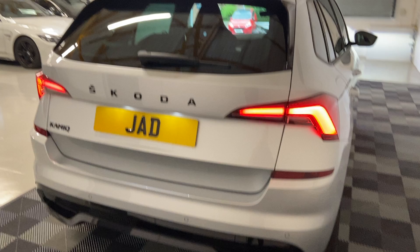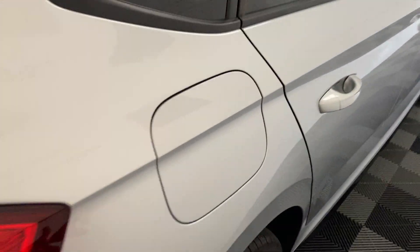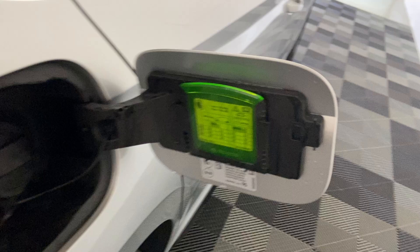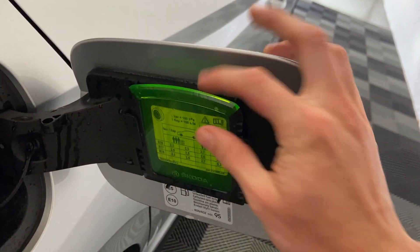One thing I do really love about Skodas is the little gimmicks they offer. On our lovely British wintery mornings when we have to scrape the screen, Skoda have already thought about this and included a nice little scraper which you can keep just tucked away in the fuel cap.